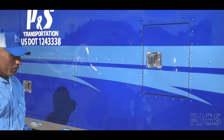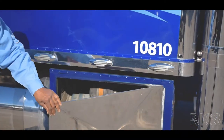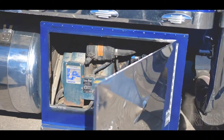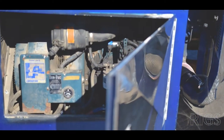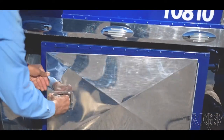You pour the water in here for flushing your toilet. Inside here you have a generator — a 10k generator run by a Kubota engine — so you can take it to any Kubota dealership to have it serviced. A lot of speed shops will service it as well.